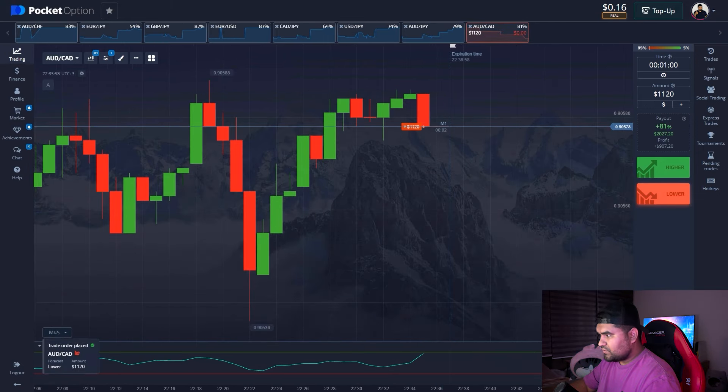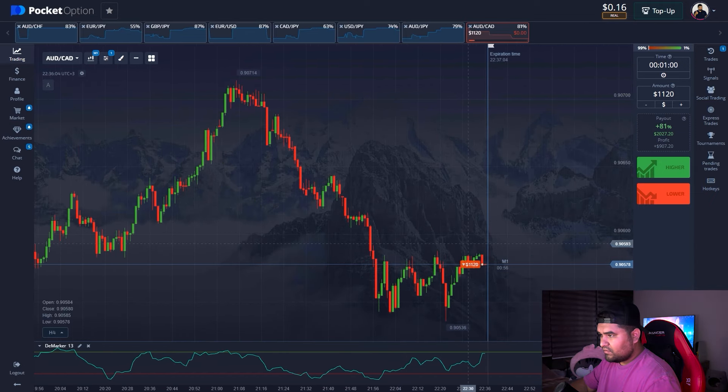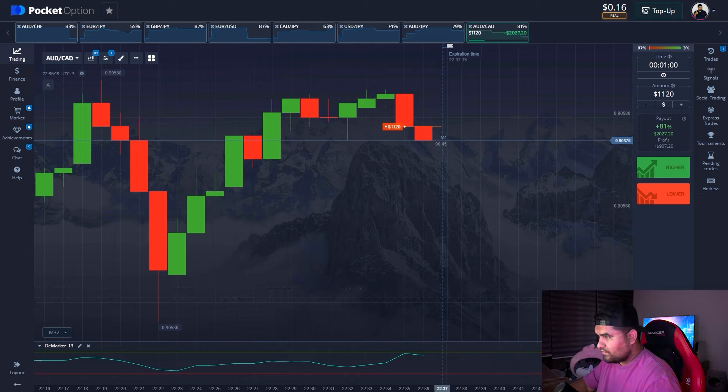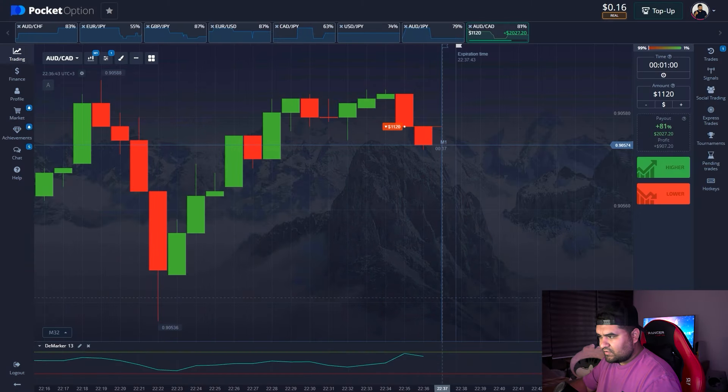It makes sense to open a short position here. The principle is exactly the same — we see the downtrend on the chart and the price is going sideways. Looking at the DeMarker, we see the price bounced from level 80, which is the overbought zone. The moving average is facing down, so obviously we're gonna see the same downward dynamics on the chart. This pair has low volatility, which is actually good for us.